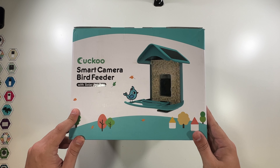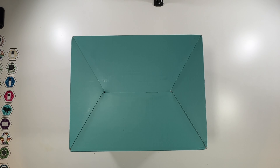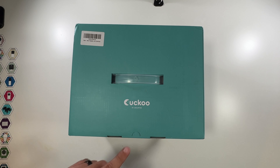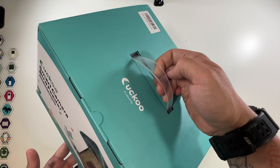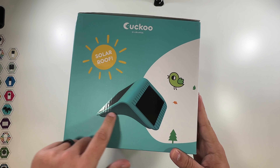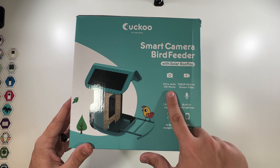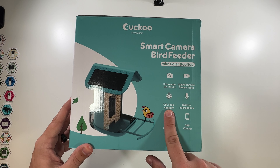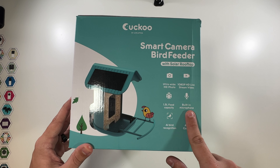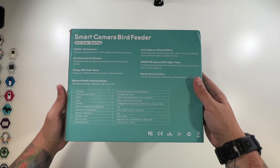Let's open up our Cuckoo smart camera bird feeder with solar rooftop. The front shows what it looks like, nothing on the bottom, and just the company name on top. The side mentions the solar roof, and the other side mentions smart camera bird feeder with solar rooftop, ultra wide HD photos, 1080p live stream video, 1.5 liter food capacity, built-in microphone, AI bird recognition, and app control.